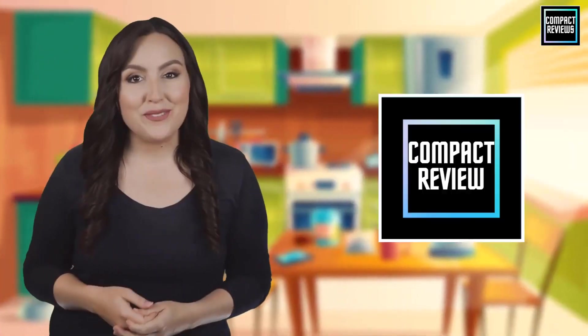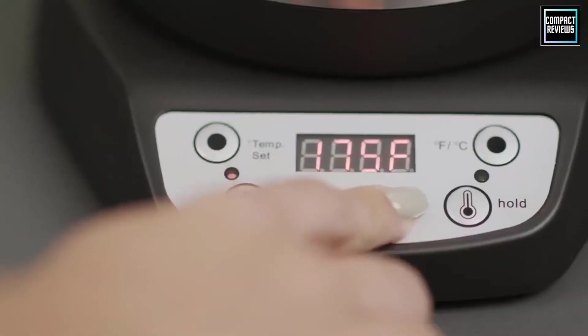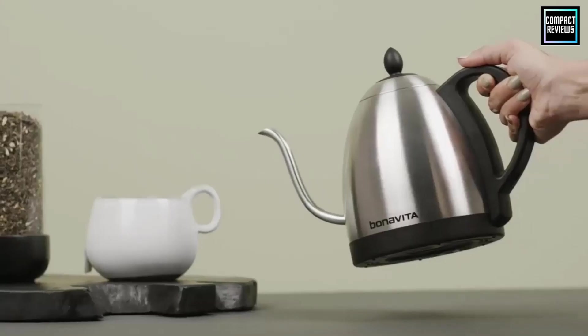Welcome to Compact Reviews, where we aim to update you on the latest and best everything that has to do with cooking and the kitchen. We test them out in real life so you know what they're like even before buying them. In this video, we will discuss the top five best gooseneck kettles in 2023.